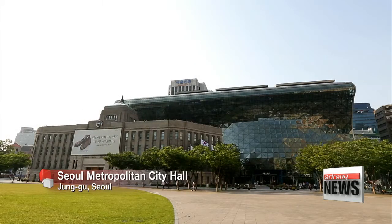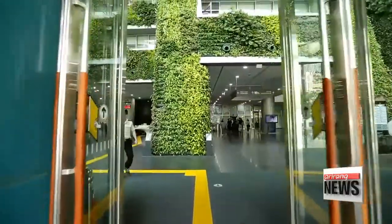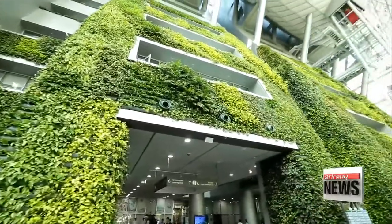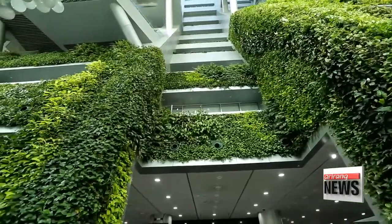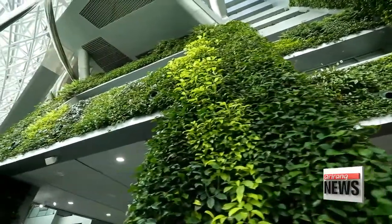This is Seoul City Hall. Inside the building is a green wall that stretches up to the seventh floor. It's the vertical garden that was installed five years ago. The vertical garden is 28 meters tall — a third of the area of a football field.